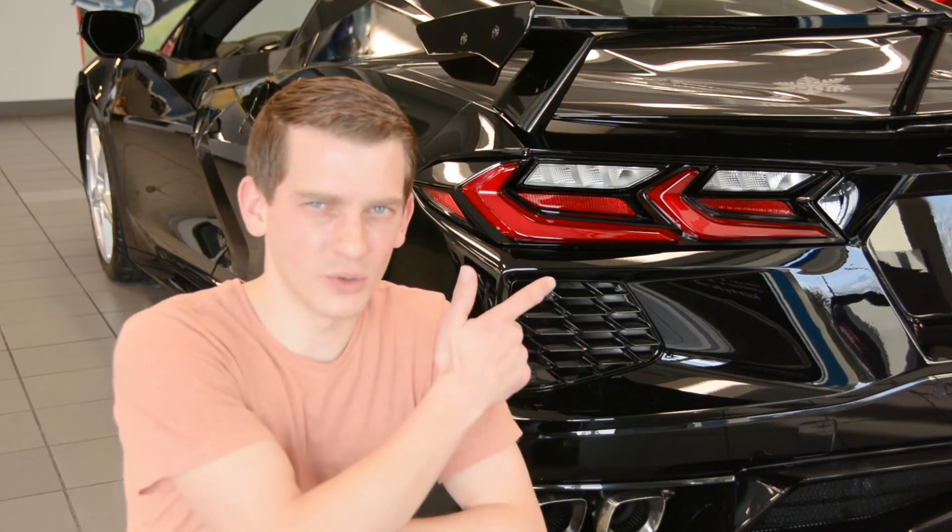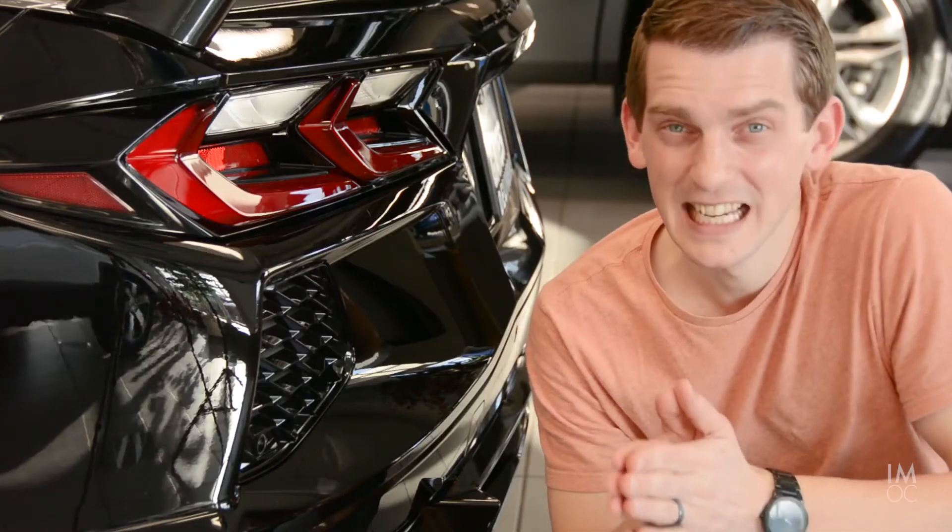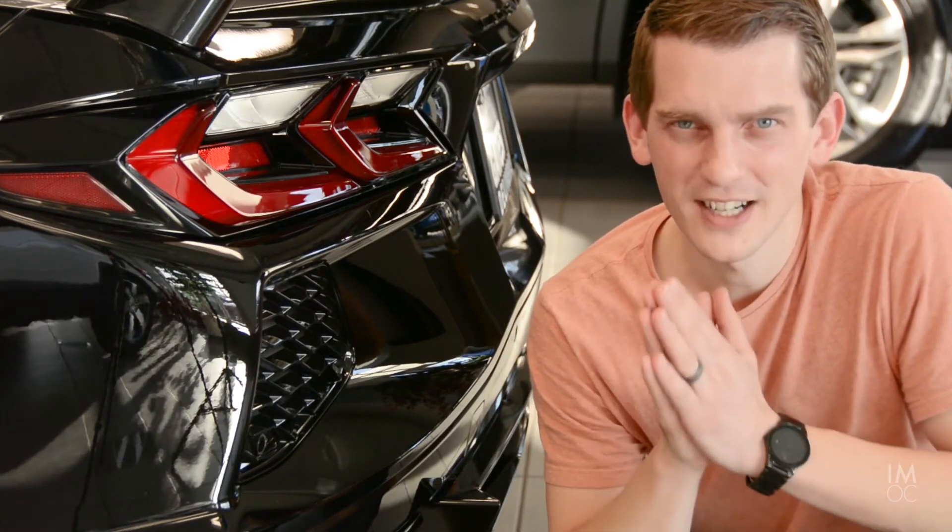Next time you're at a grocery store, at Target, anything like that, feel free to grab some water and try it out for yourself. The mid-engine Corvette is a game-changer. The science behind it is really cool, but nothing beats the cool aesthetics. Plus, listen to this really cool startup.